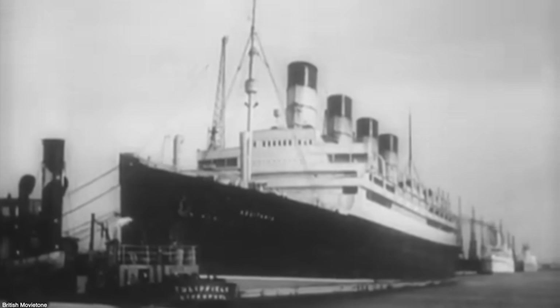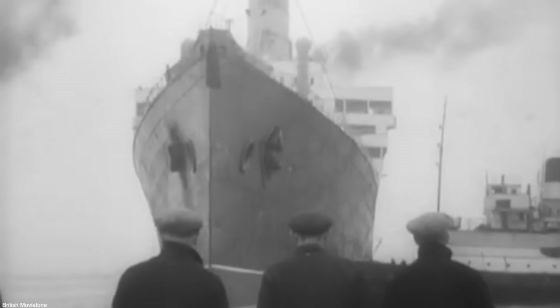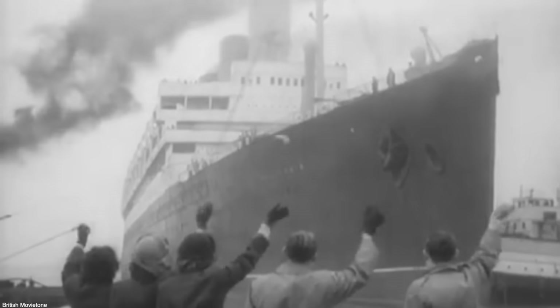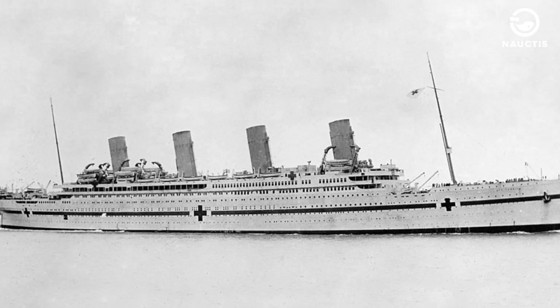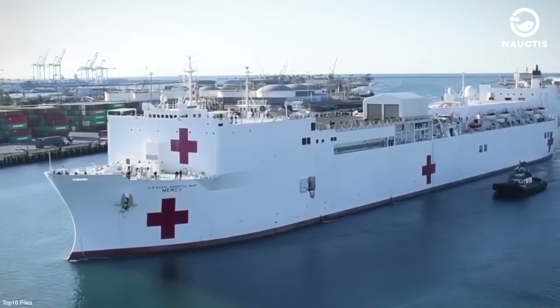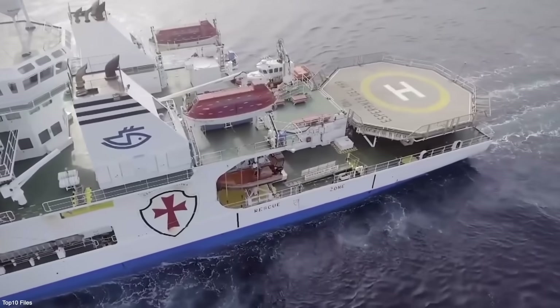In the following years, many hospital ships were built to support military operations, especially during World War I and World War II. Two of the most popular hospital ships during that time were the RMS Aquitania and the HMHS Britannic. Today, modern hospital ships continue to operate and are managed by navies to support various military operations and provide assistance during natural disasters.